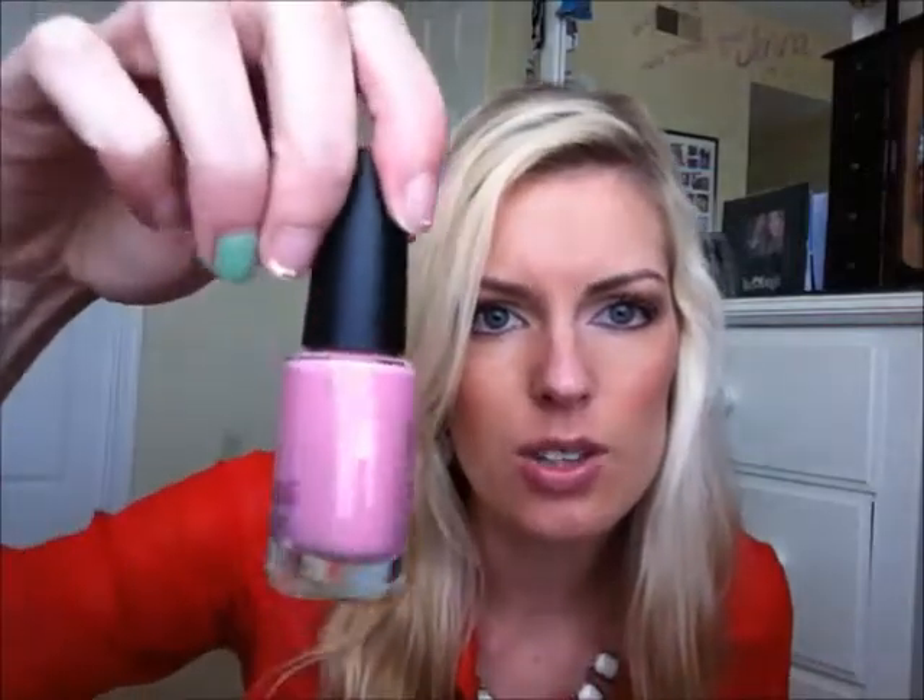The next thing is nail polish — this is the Sation Nail Lacquer for Ipsy. This is the color that came in; it's a really pretty baby pink color, nothing I'm crazy about since I already have a baby pink, but I will definitely use it. It's a very wearable color.